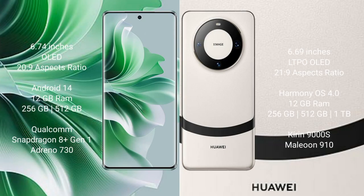Oppo Reno 11 Pro comes with a 6.74-inch OLED display and a 20:9 aspect ratio. Huawei Mate 60 comes with a 6.69-inch LTPO OLED display and a 21:9 aspect ratio.